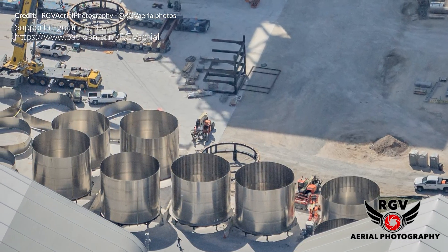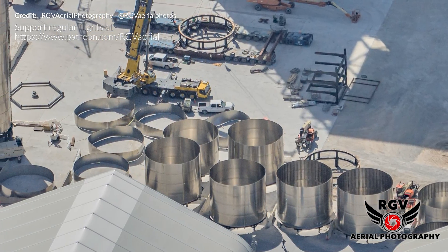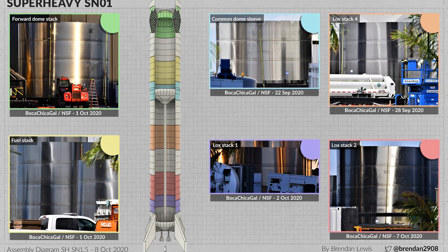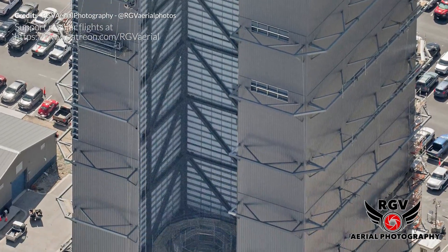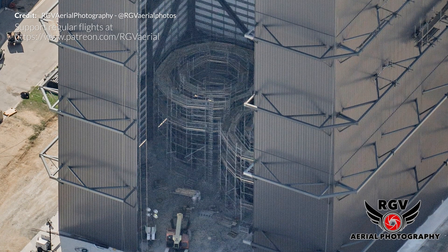Thanks to RGV Aerial Photography's photo here we can see an abundance of parts that will likely make up Super Heavy Serial Number 1. It shouldn't be long now until we see that beast undergoing final stacking operations inside the high bay. The high bay itself looks to be almost complete, and on the inside we can see some sort of structure being built up from the floor.